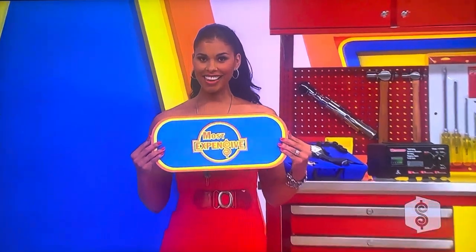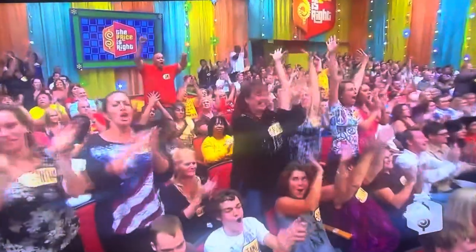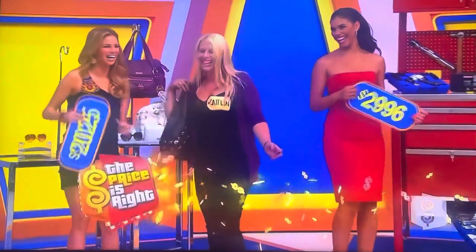Gwendolyn, how much is it? You're a winner! $2,986! Good for you! Come on over — TV, tools, and accessories. And guess what? There's more to come. More prizes coming up on the second half of The Price Is Right. We'll be right back.